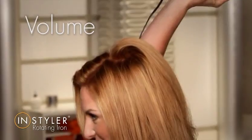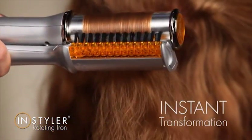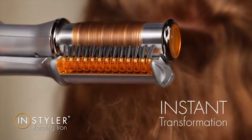You'll create spectacular volume, shimmering shine, and gorgeous texture. Your hair is instantly transformed from straw into silk.